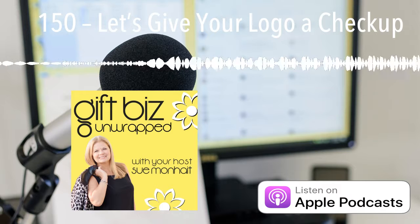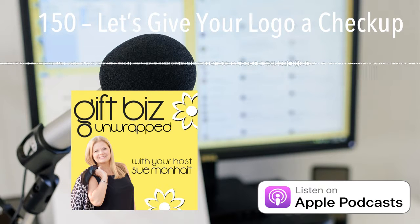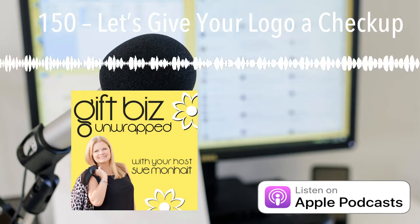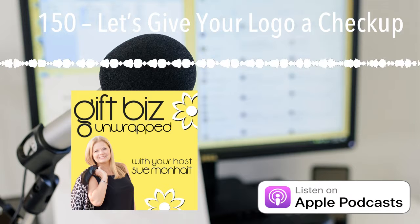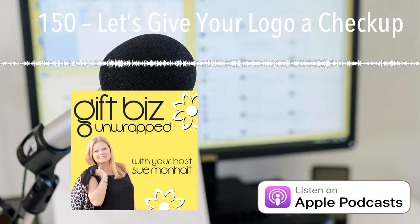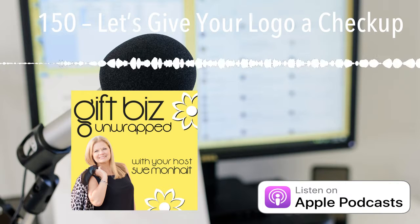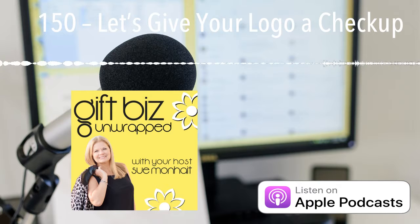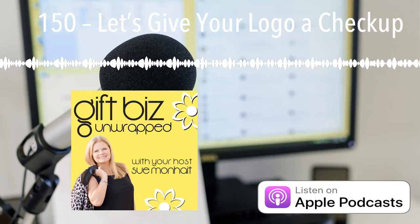So there you have it — all the information for your logo checkup. The free download link again is giftbizunwrapped.com/150. We've covered all the points that you'll want to look at as you're analyzing your logo and then what you should do if you need to do some revisions. As we close out here, I just want to remind you why you want to do a logo checkup in the first place — to make sure that you are presenting the best image you possibly can out into the market, especially when people run into your company online where you're not available to interact with them. You want your logo to be doing the best work it possibly can in terms of representing your business. Consistency with a beautiful logo builds trust, trust builds loyalty, loyalty builds sales, and sales will help you grow your business.